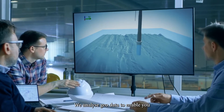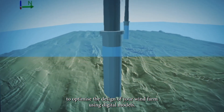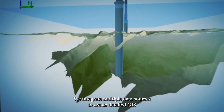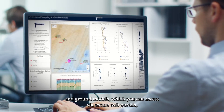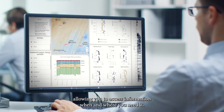We analyse geodata to enable you to optimise the design of your wind farm using digital models. We integrate multiple data sources to create detailed GIS and ground models, which you can access via secure web portals, allowing you to access information when and where you need it.